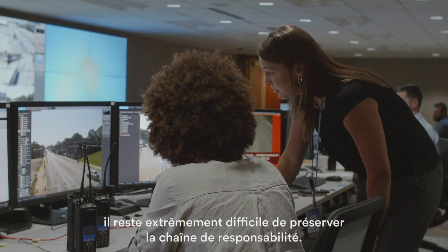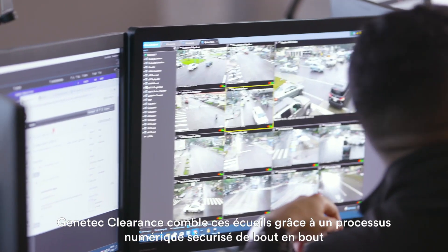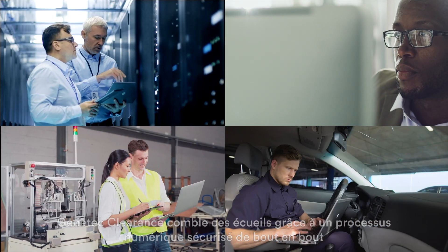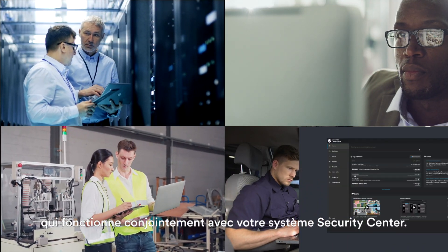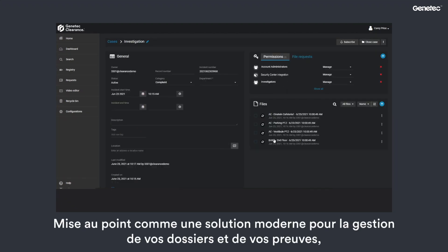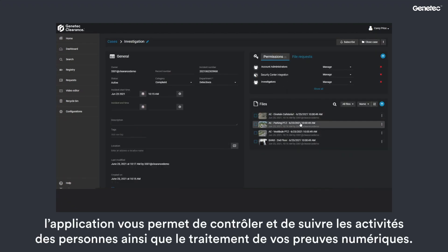Even if it reaches the right hands, it is difficult to maintain a chain of custody. Genetech Clearance closes these gaps by offering a secure end-to-end digital process that works alongside your Security Center system. Developed as a modern solution to manage your cases and evidence, the application lets you control and track what people do and how your digital evidence is handled.